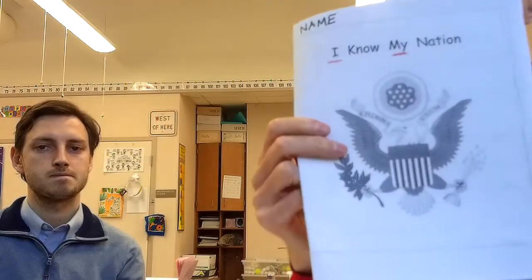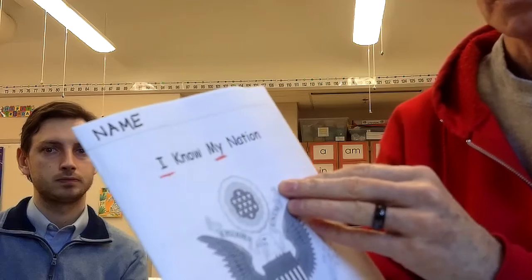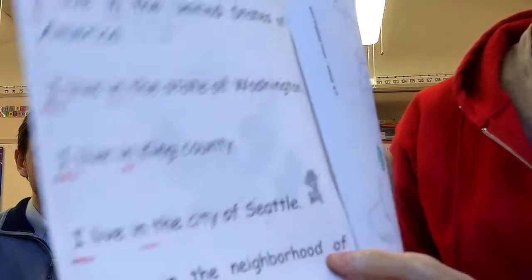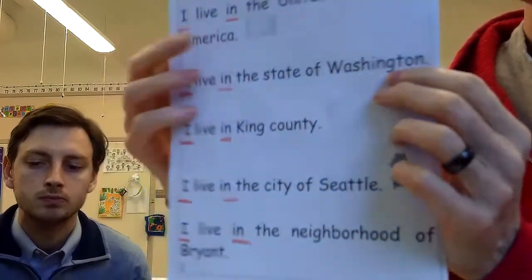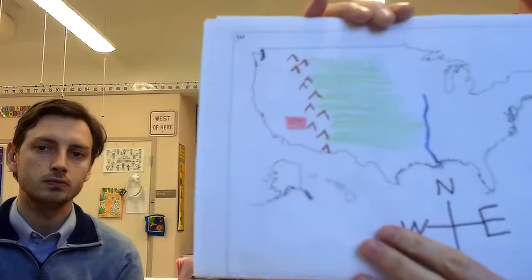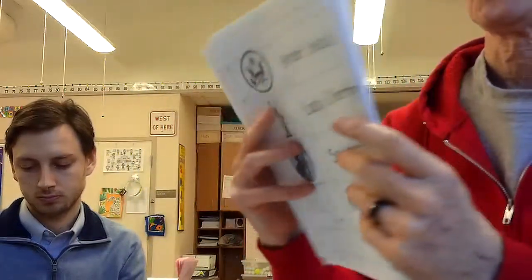I know you've been working in this book already with other teachers. It's called 'I Know My Nation' on the front cover with the seal — the Great Seal of the United States of America. There's a page about where you live, and a page about branches of government. We've also done map work and a song.